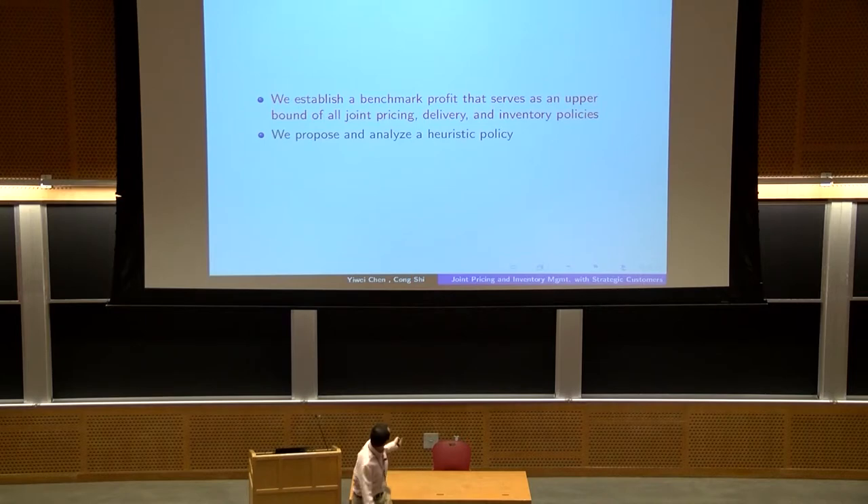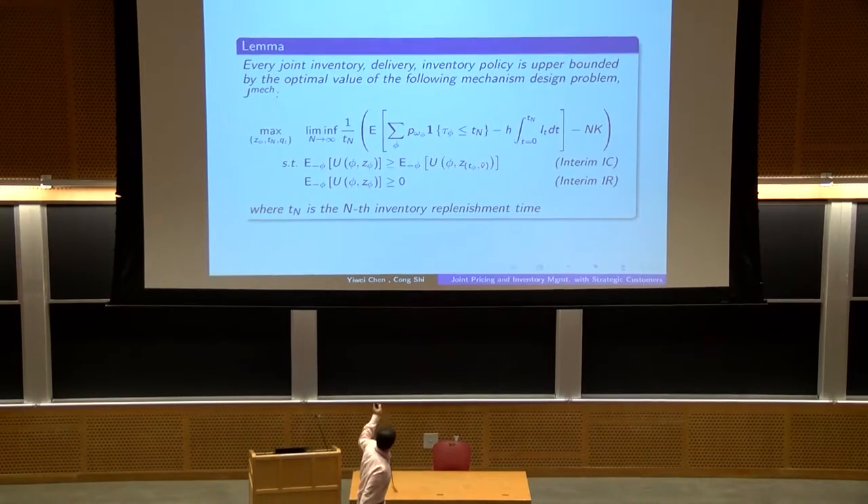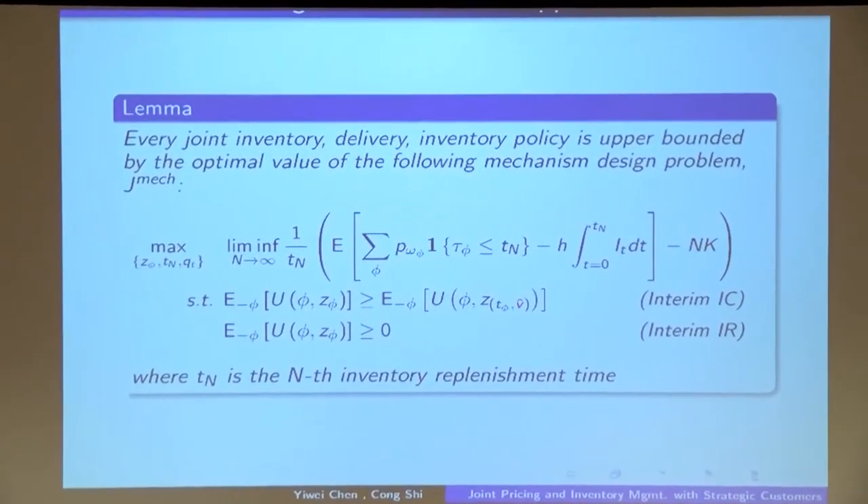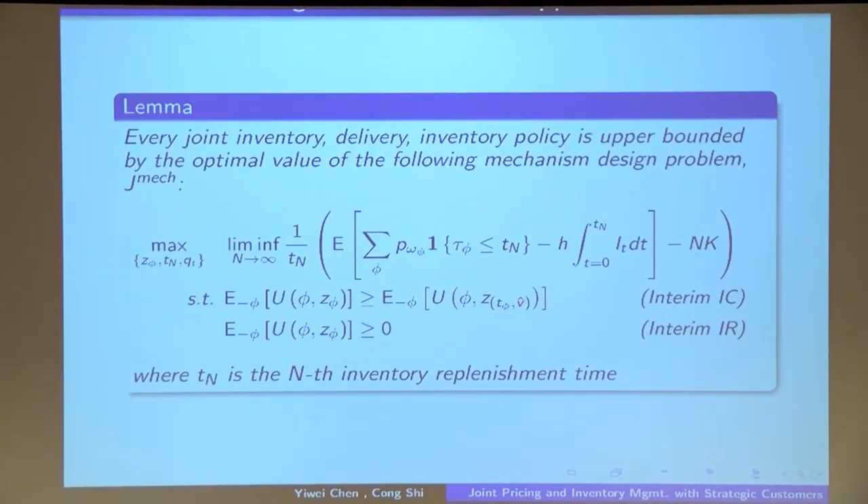We can show that the seller's profit under every feasible joint pricing, delivery, and inventory policy is upper bounded by her optimal profit in a dynamic mechanism design problem. The key features of this problem are: first, in the original problem every customer's type is two-dimensional, but to establish a tractable upper bound, we assume the seller is able to observe every customer's arrival time, so this problem only has a one-dimensional IC constraint. Second, unlike the classical mechanism design problem where the seller only makes decisions on the demand side, here the seller also needs to take into account inventory replenishment decisions on the supply side.